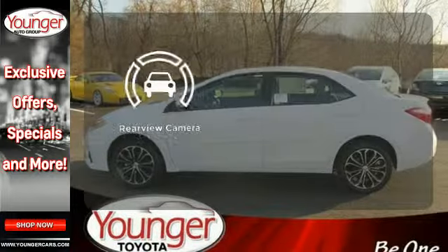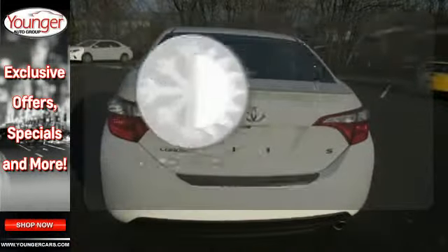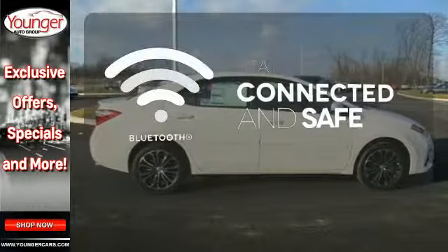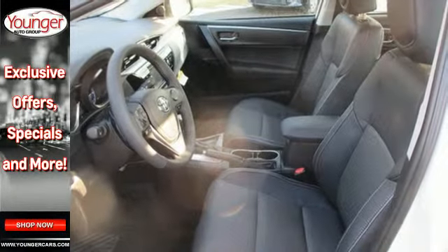The backup camera gives you a clear picture of what is behind you. Select the perfect temperature with climate control. Bluetooth wireless technology keeps you in command and in touch. Stop in today for a test drive and make this Corolla yours.